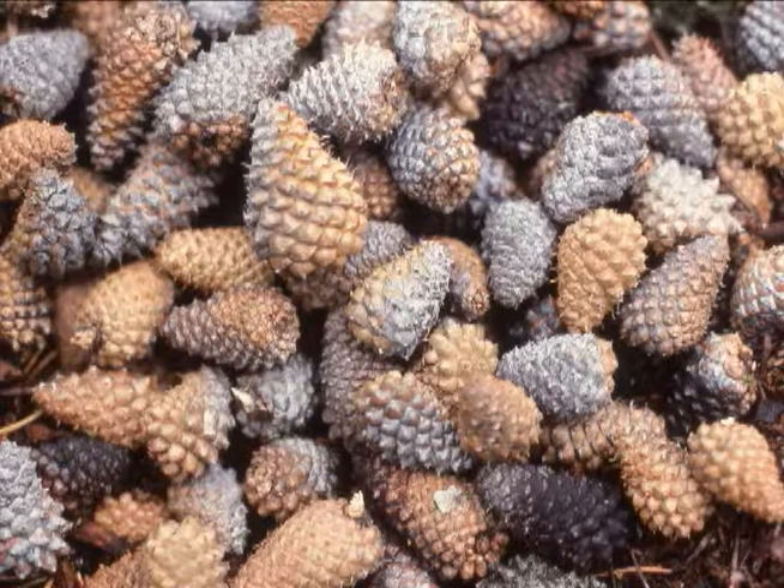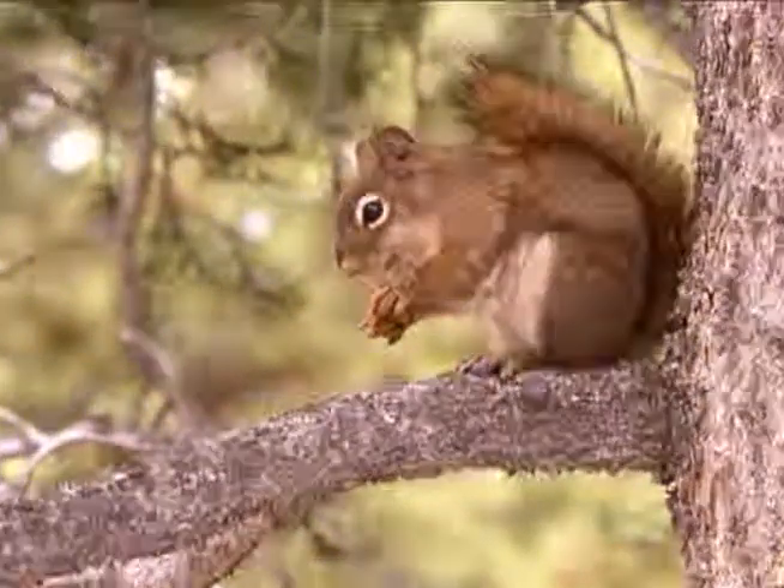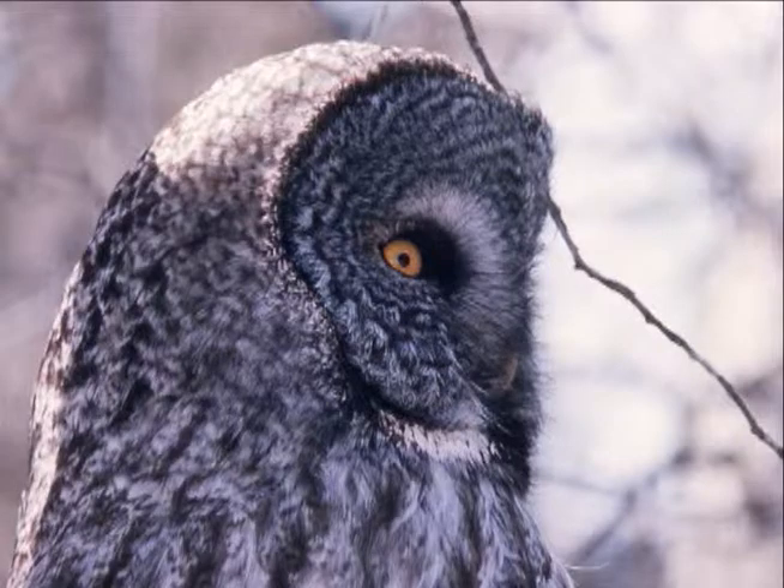Climate and soils determine the plant varieties, which in turn influence the wildlife, because particular animals eat specific plants and other animals prey on those animals, and so on.